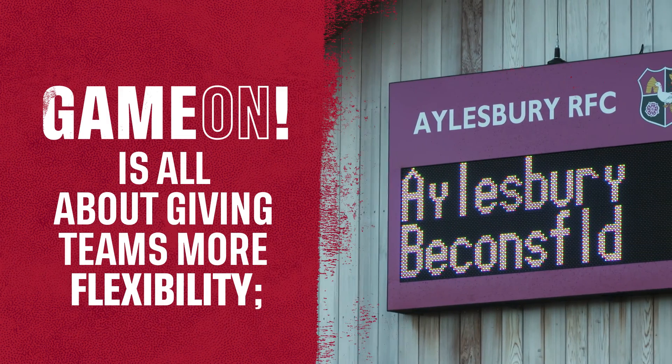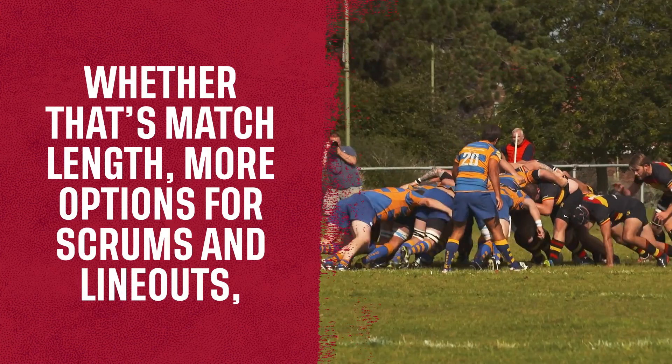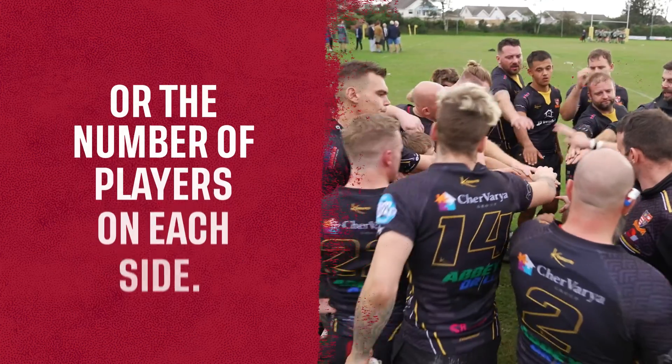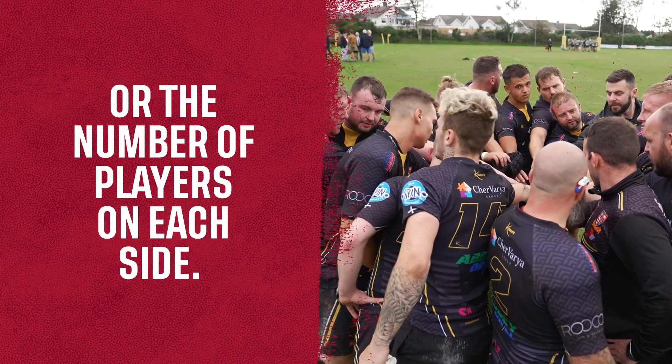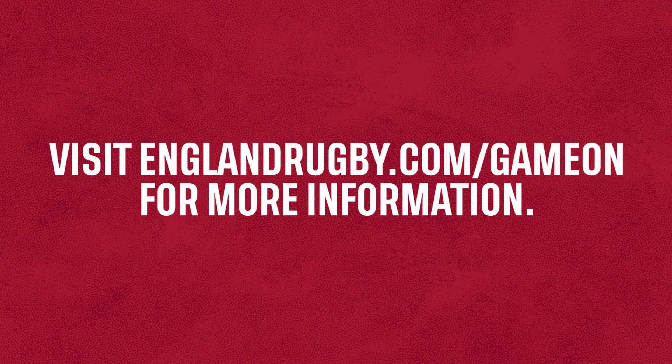Game On is all about giving teams more flexibility, whether that's match length, more options for scrums and lineouts, or the number of players on each side. Teams can work together to find a format that suits them. Visit englandrugby.com/game-on for more information.